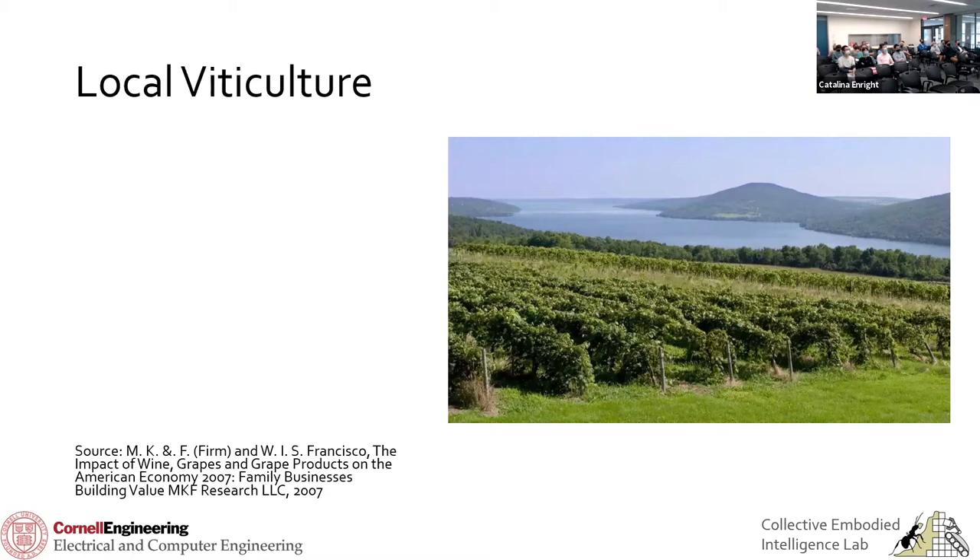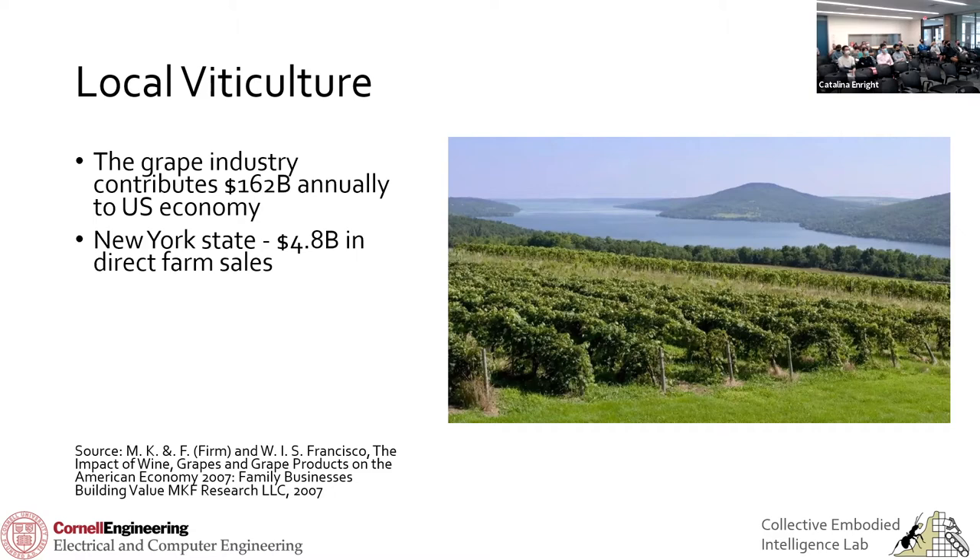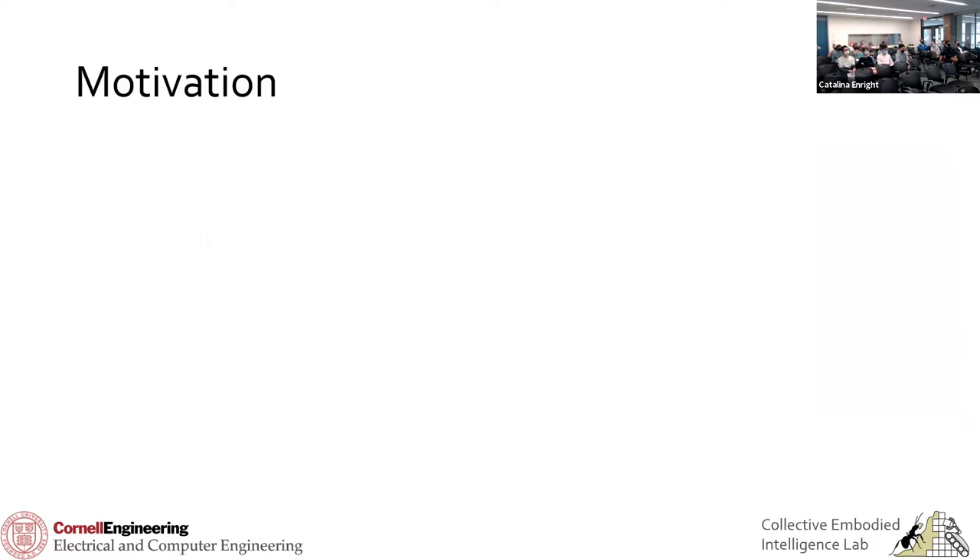Looking more closely at local viticulture, the grape industry in the U.S. is pretty big, and it's a very important industry to New York — not only in direct grape and wine sales, but it brings a tremendous amount of tourism. My brother-in-law is a winemaker in this area; his living comes from people visiting the Finger Lakes to try local wine and experience the vineyards. One of the challenges is that yield prediction is pretty hard. In 2016 we had a really big drought, and the following year in 2017, most yield predictions only accounted for about two-thirds of the final harvest yield.